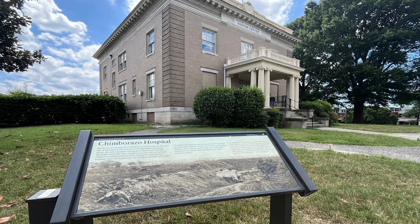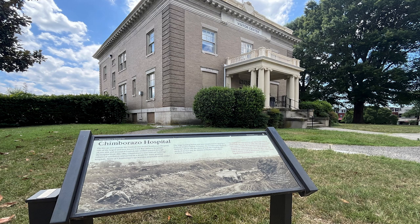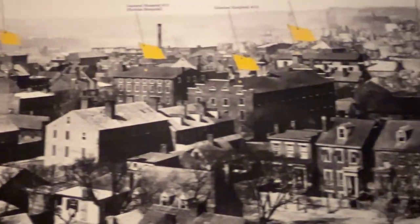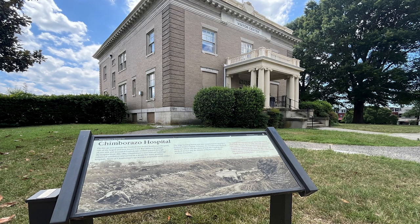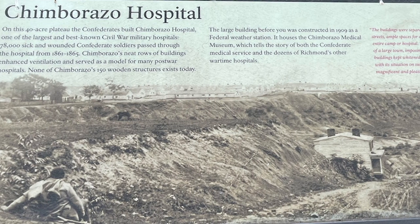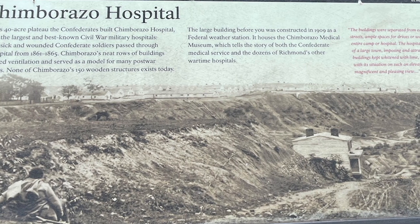Established on this site in 1861, some hospitals were purpose-built while others operated in converted churches, warehouses, and hotels. Families often took in soldiers to help ease overcrowding. Many hospitals had matrons - women who mixed administrative supervision with patient care. On this 40-acre plateau, the Confederates built Chimborazo Hospital, one of the largest and best-known Civil War military hospitals. 78,000 sick and wounded Confederate soldiers passed through the hospital from 1861 to 1865.